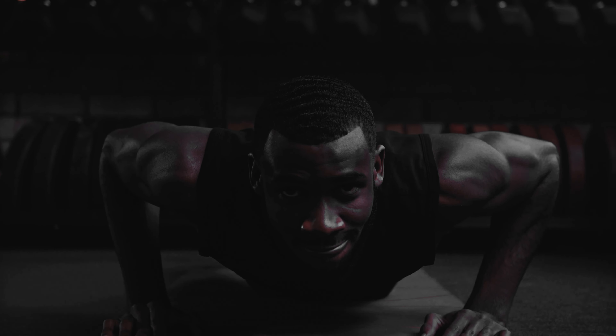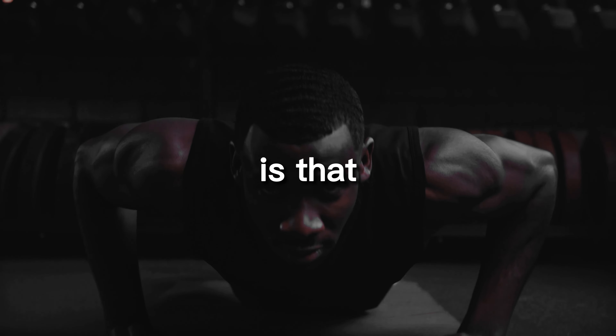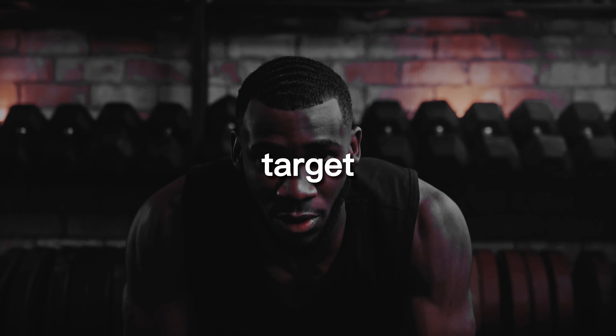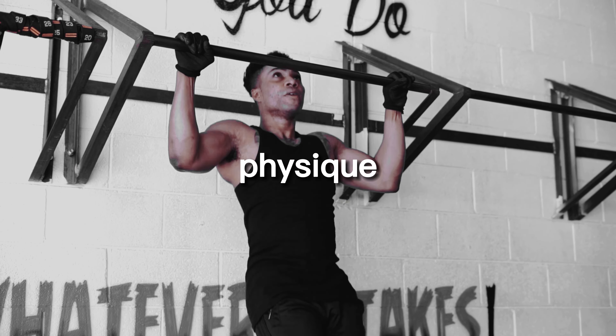Build stronger muscles. Of course, the primary benefit of pull-ups and push-ups is that they help build stronger muscles. These exercises target your back, arms, chest, shoulders, and core, helping you build a well-rounded physique that's strong and functional.